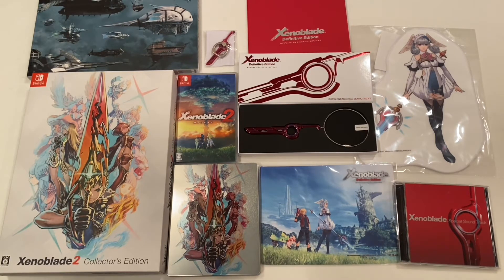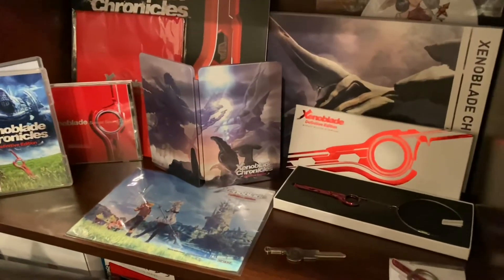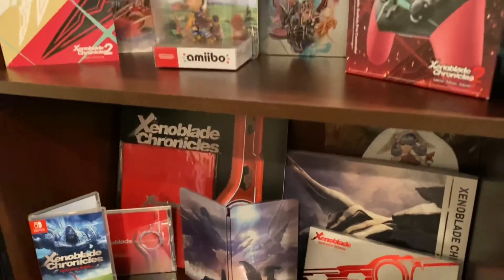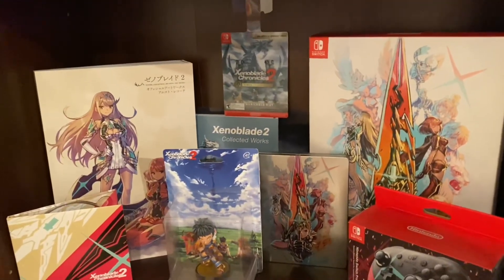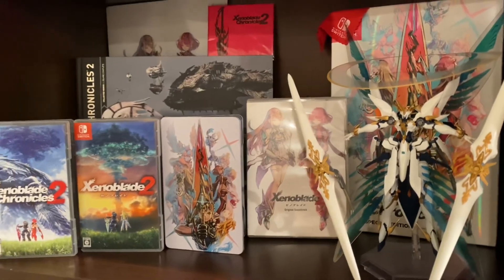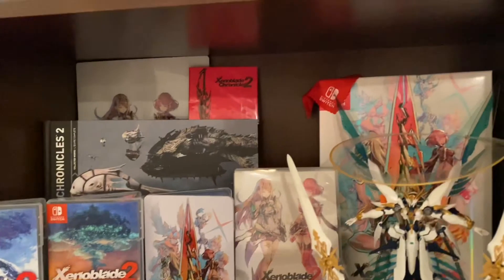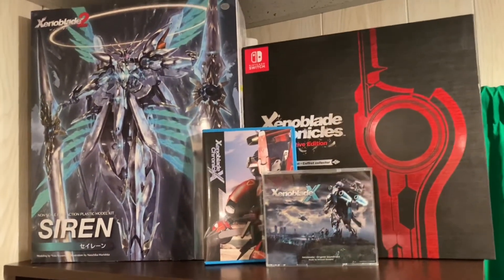This video was not sponsored by Buyee, but that is the place I use whenever I import stuff from Japan. You can generally get better deals at auctions than from US eBay sellers who ship from Japan, as they normally know what stuff sells for in the US after importing, and their prices reflect that. Thank you for watching — I hope you enjoyed this haul. I haven't done a haul like this before, so let me know what you thought, and I might do more in the future.